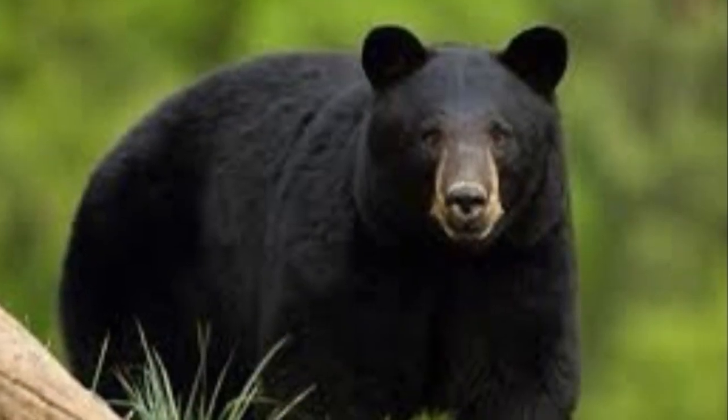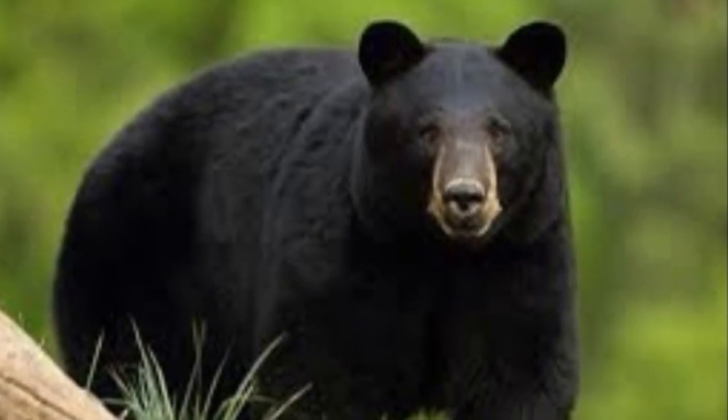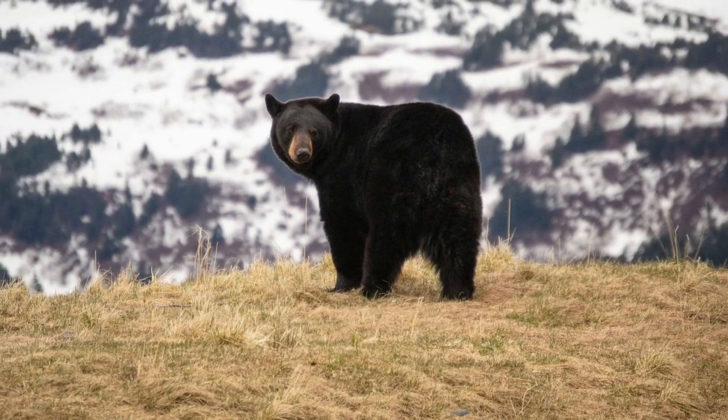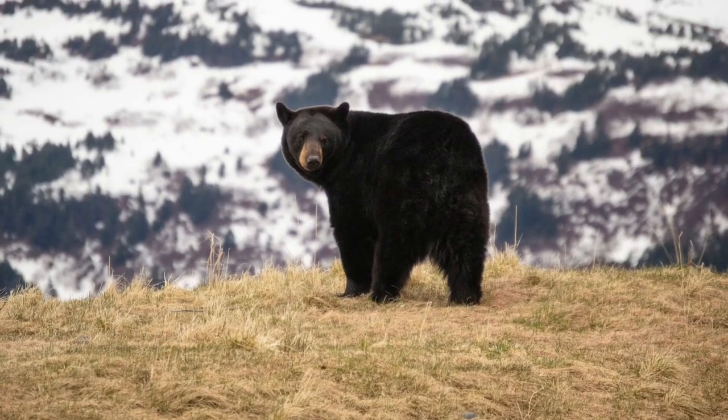Bears are false hibernators and actually go into something called torpor, which is a deep sleep, but something they can wake up from every now and then throughout the winter in order to get food or water.